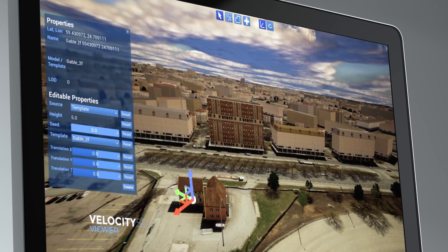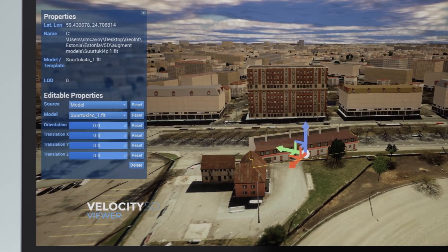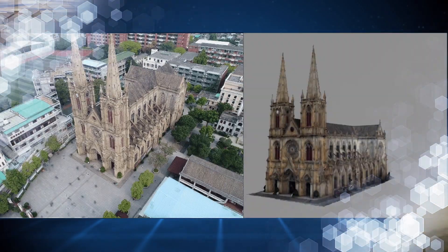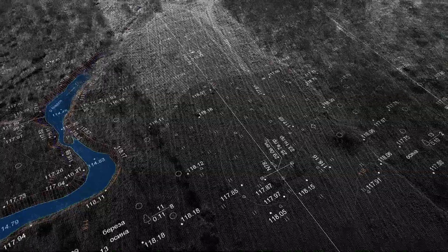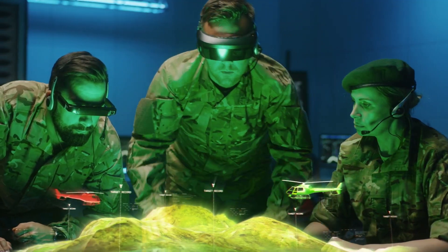The V5D interface is designed for content creators to easily add 3D models and perform live edits anywhere in the environment. V5D uses artificial intelligence to automate workflow by detecting features, synthesizing data and eventually simulating real-time, large-scale and agent-based scenarios.